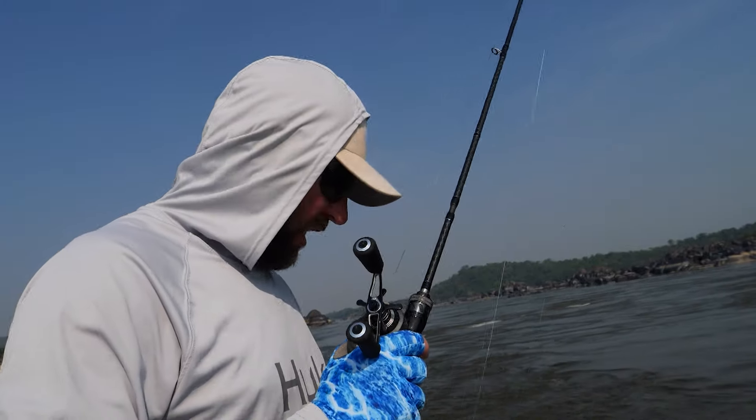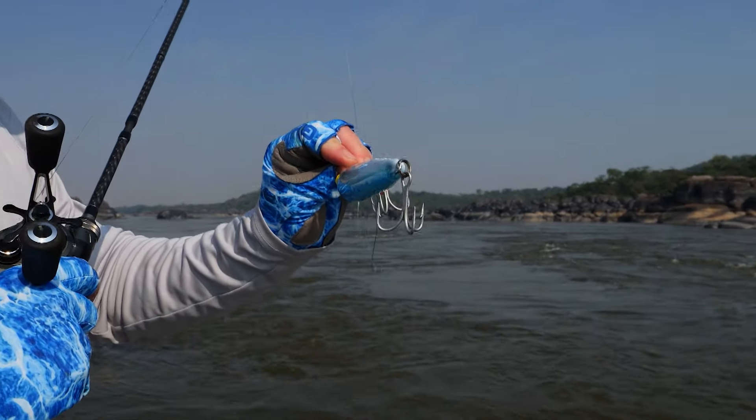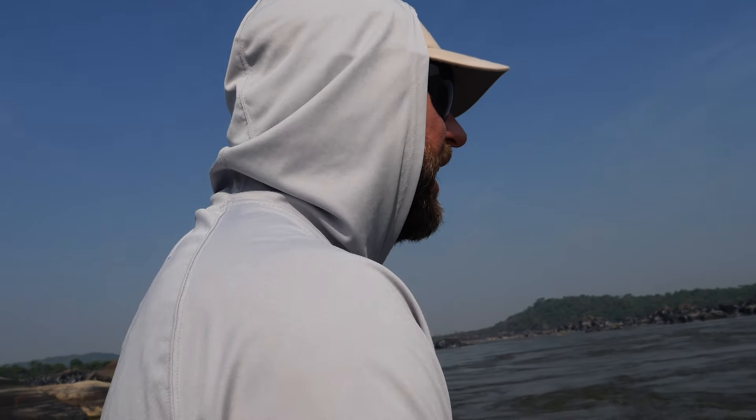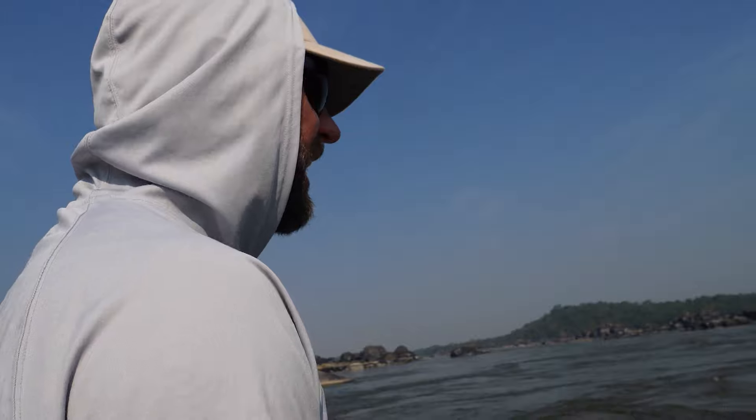I went with a bomber plug. This has got some depth to it — it's going to run down there in the area around 10 feet, where I think these fish are at. Big, noisy, it's got a big rattle in it, got aggressive action, and we're just going to see what we can dissect.